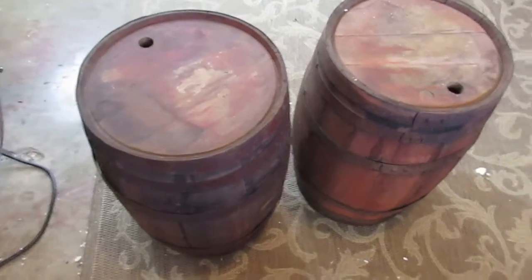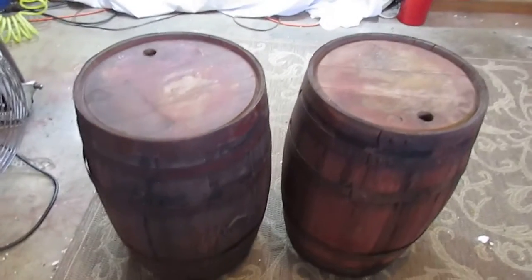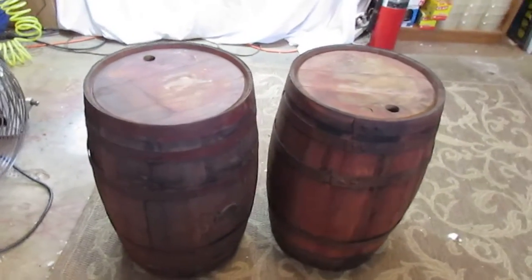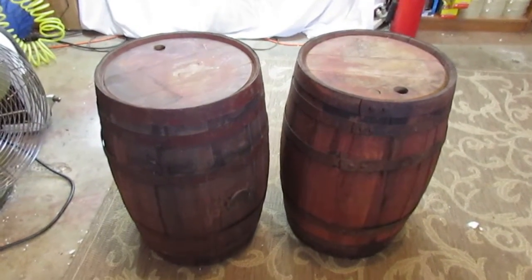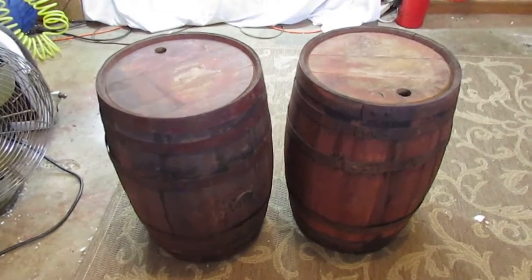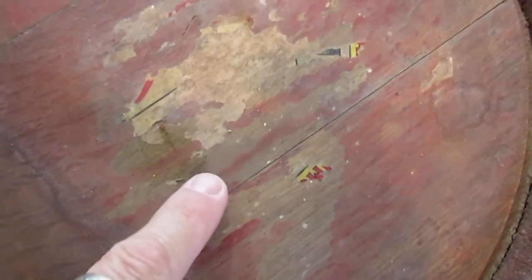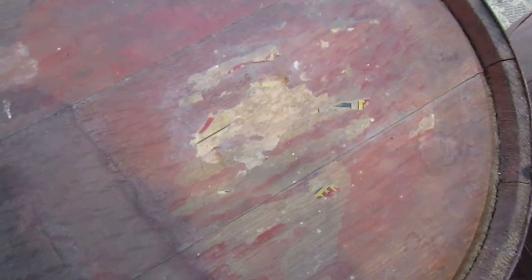Hey everyone, we were fortunate enough to buy a pair of antique Coca-Cola syrup kegs the other day, and I wanted to make a quick video showing a couple of things. One of the two kegs fortunately has the remnants of a partial label, so we were able to match that up against other kegs that are for sale currently, and obviously the design and the size and everything on the label